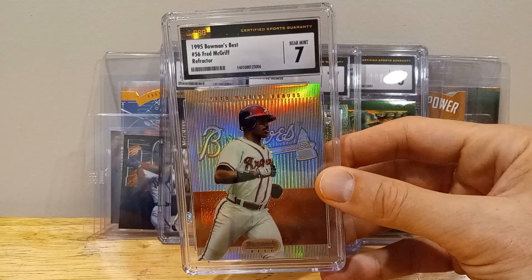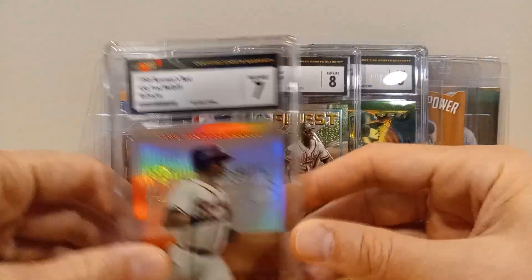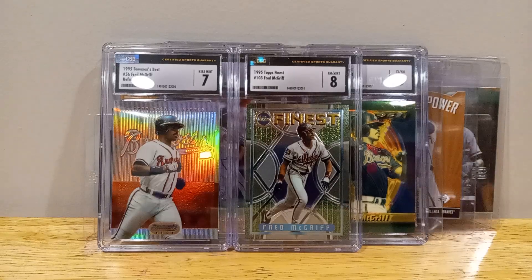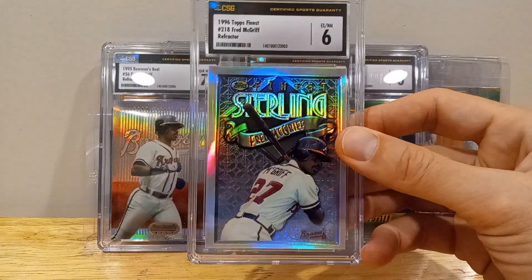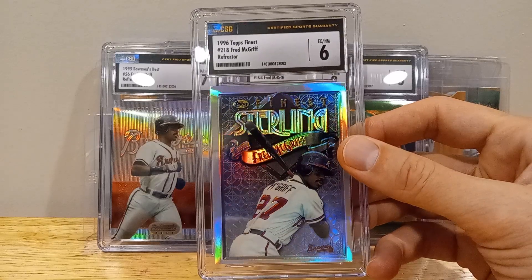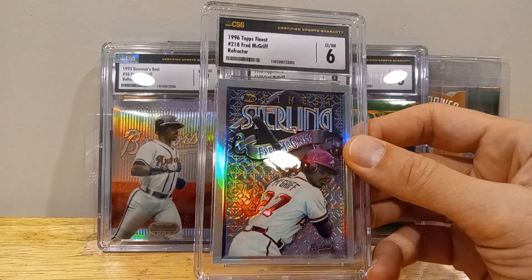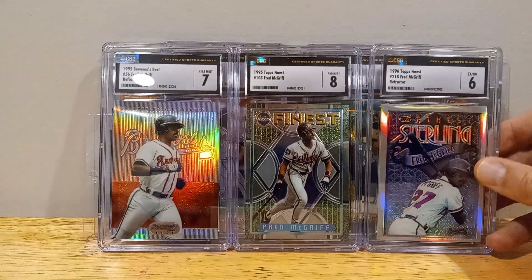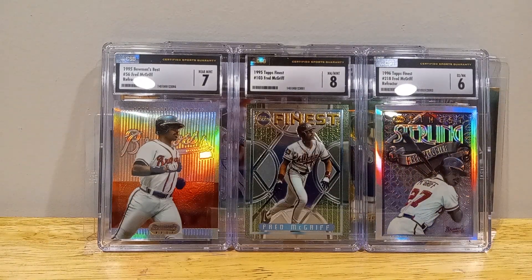It's Bowman Best Refractor, the 96. Other than centering, I don't know what else is wrong with this thing — I haven't figured it out. That was one of those surprise grades that I got back.